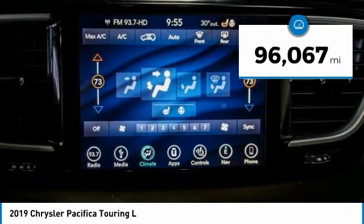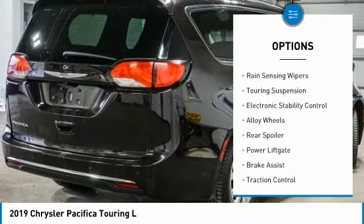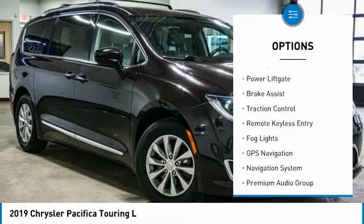This vehicle has less than 100,000 miles. Here are some of this vehicle's great options: rain-sensing wipers, touring suspension, and electronic stability control.